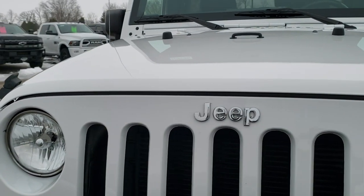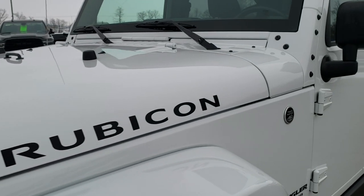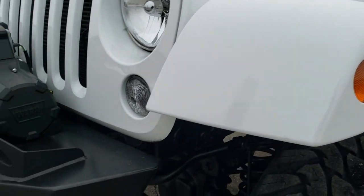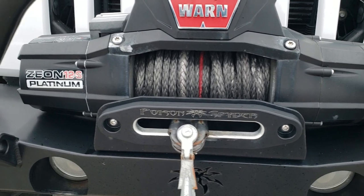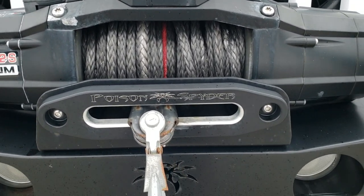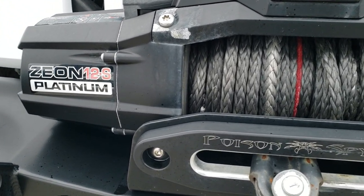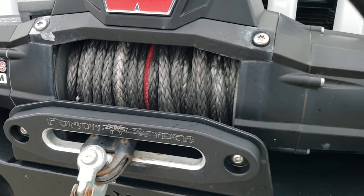This one has a 3.6-liter Pentastar V6 motor, has been fully safetied and inspected by our service shop, has a fresh oil and filter change. All the fluids have been checked and topped off and this one is 100% ready to go. It's got a Poison Spider front bumper on it, and a Warn Zeon 12S Platinum winch with a synthetic rope.